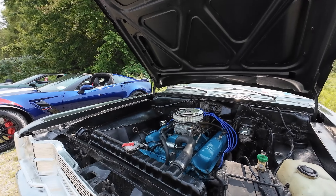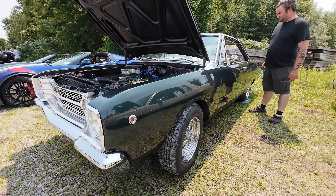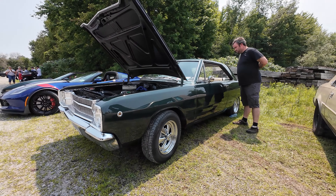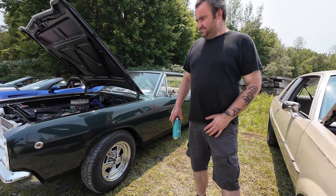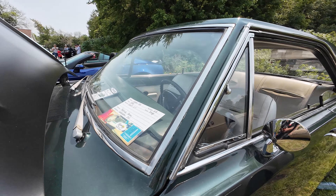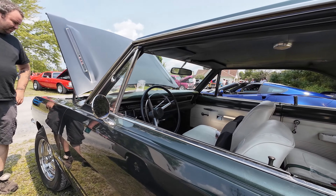Have you taken this thing to the track? Not yet, no. I keep planning on it — that's why I always wanted to, because there's no substitute for cubic inches. I haven't been able to put money where my mouth is yet.